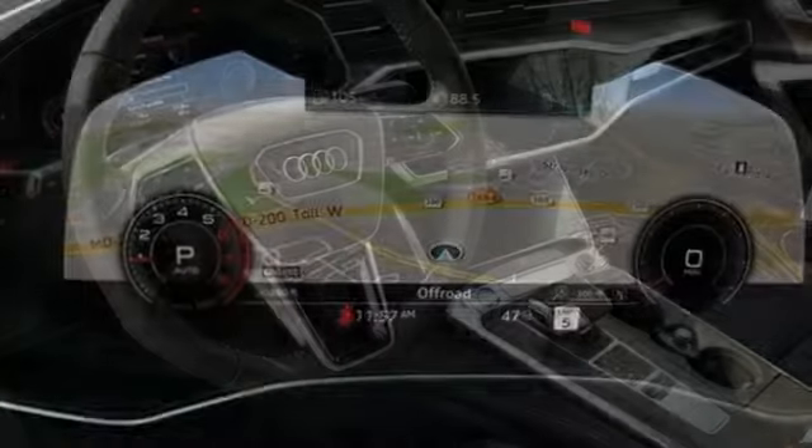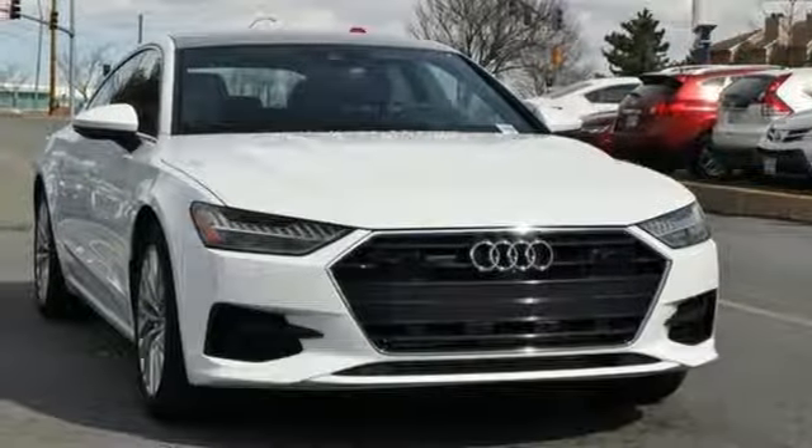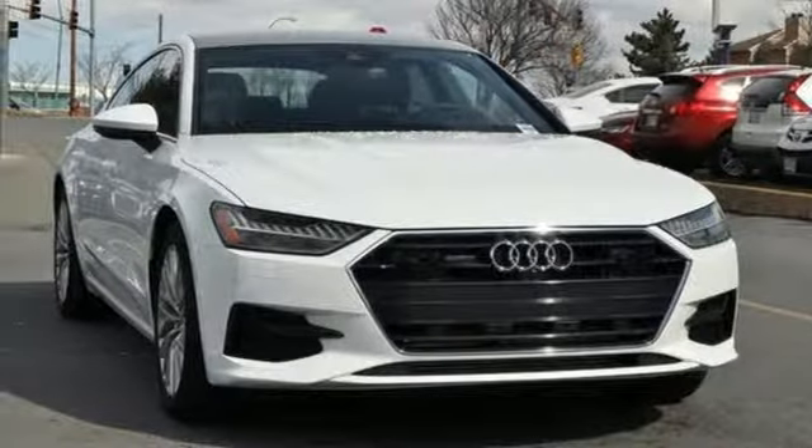Why chase trends when you can create them? This car takes the lead with passionate performance and confidence that sticks. There's even more to see in person — take it for a test drive today.